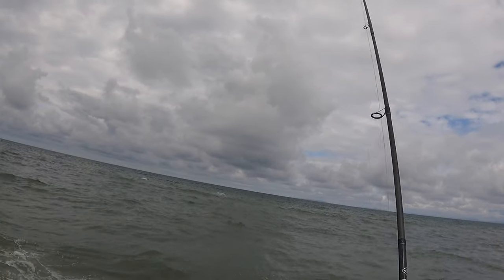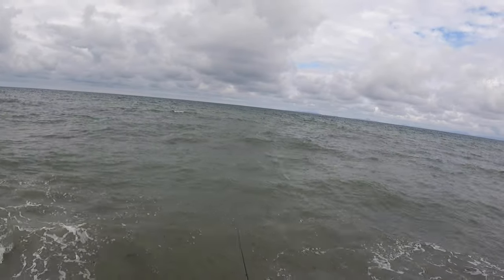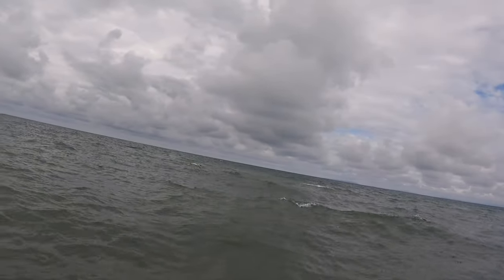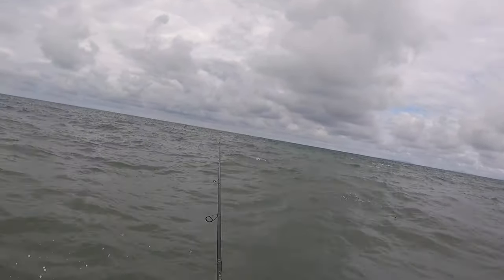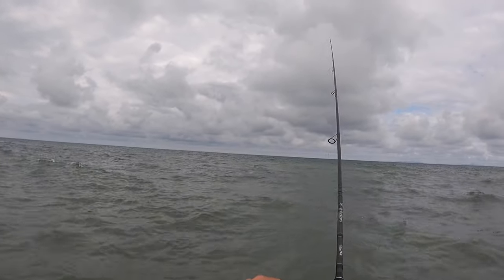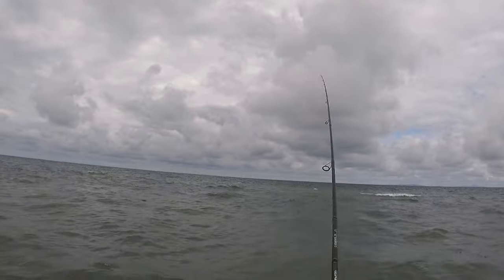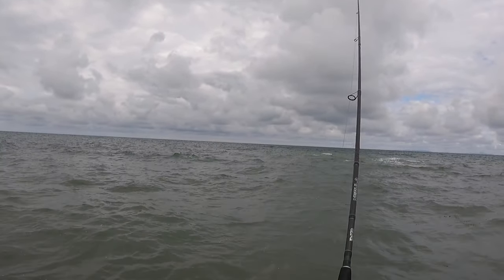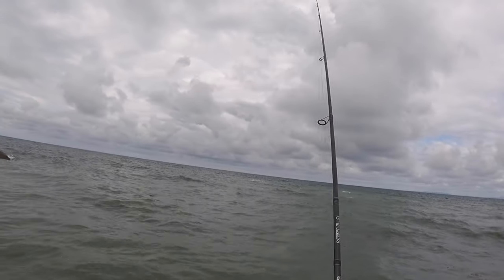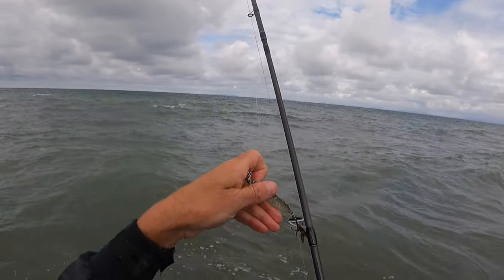That seems to have hit weed already — didn't go far enough. See if we can keep it near the top with a fast retrieve. Nice rocks out there. Let's move again.